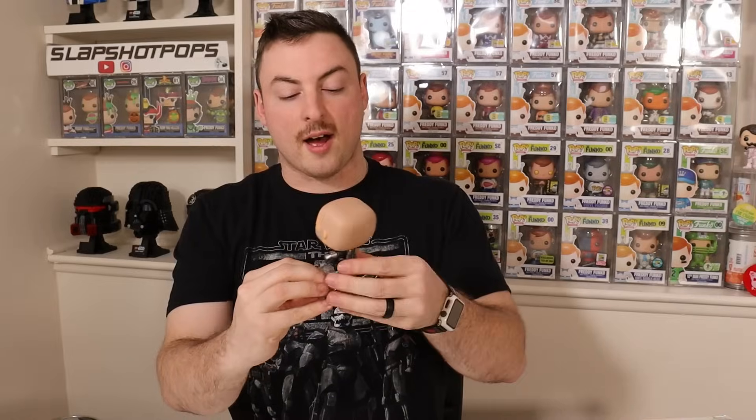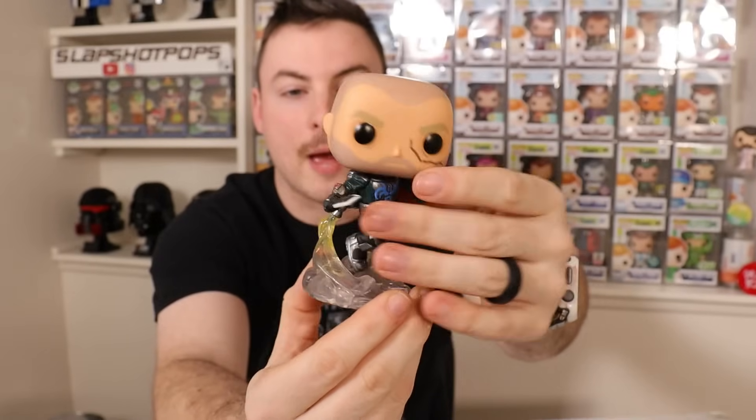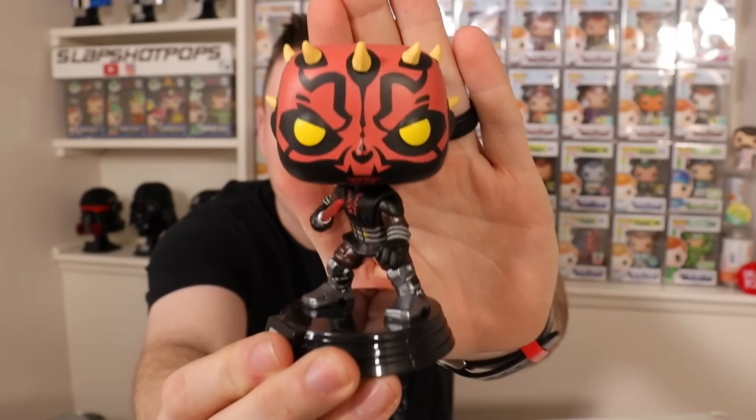The Darth Maul here is similar to the NYCC one we got last year with the robotic legs — I wasn't really excited for that one. But the main reason I wanted this two-pack: Pre Vizsla with the Darksaber. Not that many pops of characters holding the Darksaber, and it's very important that they gave Pre Vizsla the Darksaber, especially if you've watched the Clone Wars. The Darth Maul looks pretty good too — he's got one lightsaber and robotic legs. Definitely going to make a great out-of-box display, but I'll probably keep mine in box since I'm an in-box collector.